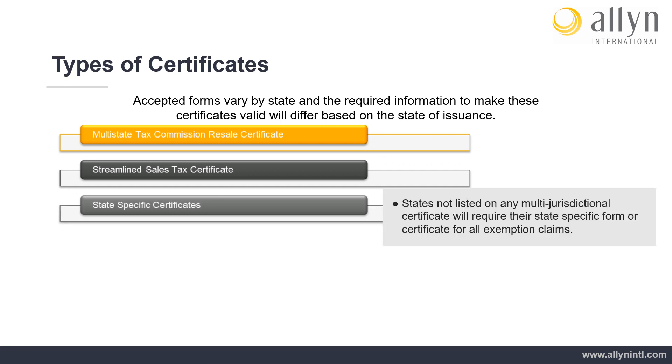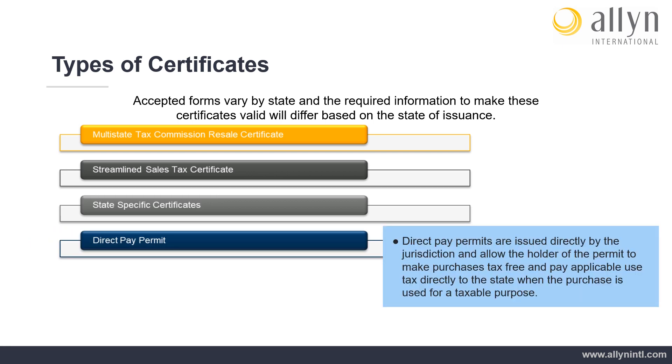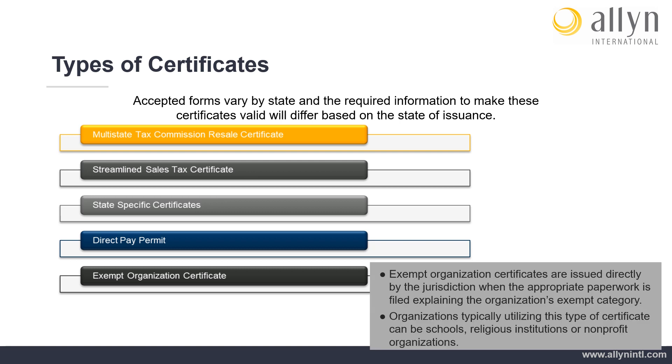State-Specific Certificates: States not listed on any multi-jurisdictional certificate will require their state-specific form or certificate for all exemption claims. Direct Pay Permits are issued directly by the jurisdiction and allow the holder of the permit to make purchases tax-free and pay applicable use tax directly to the state when the purchase is used for a taxable purpose. Exempt Organization Certificates are issued directly by the jurisdiction when the appropriate paperwork is filed explaining the organization's exempt category. Organizations typically utilizing this type of certificate can be schools, religious institutions, or non-profit organizations.